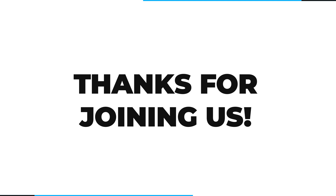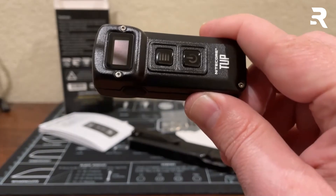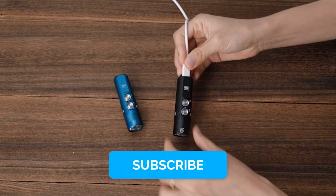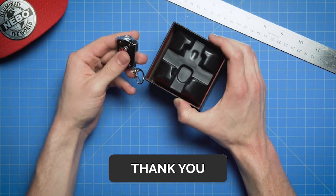Thank you for joining us in exploring the top 5 best and most useful keychain flashlights of 2024. Drop a comment below about which one caught your eye. Don't forget to like, share, and subscribe for more thrilling content.